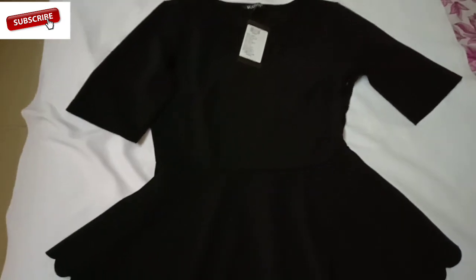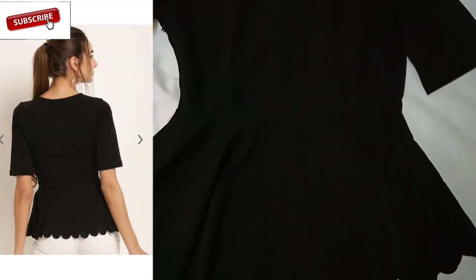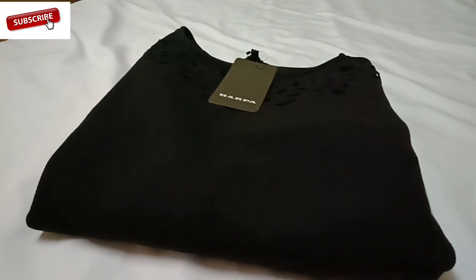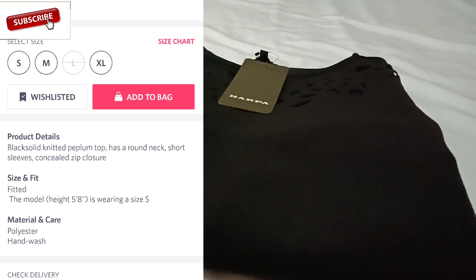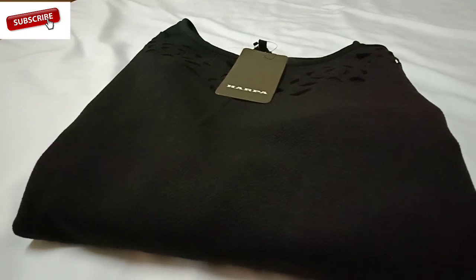So let me show you the back side of this top. This is how the back side looks — it's normal and plain. The fabric is polyester, which is a very good and rich fabric that looks great after wearing. So guys, let's move on to the try-on haul.